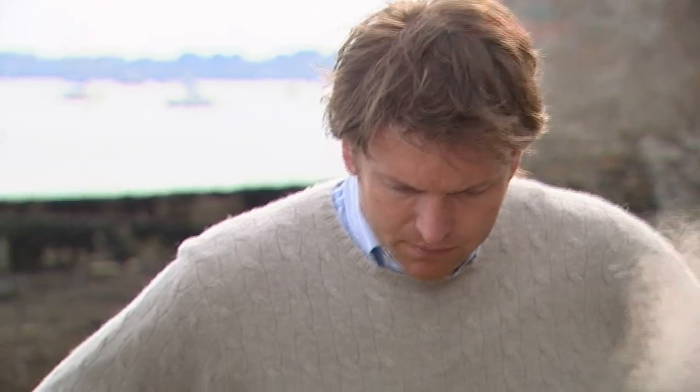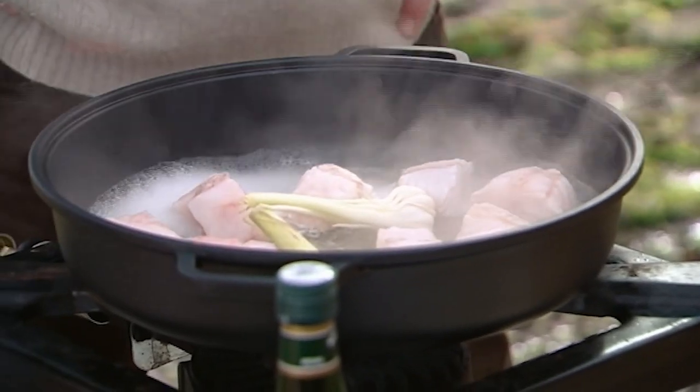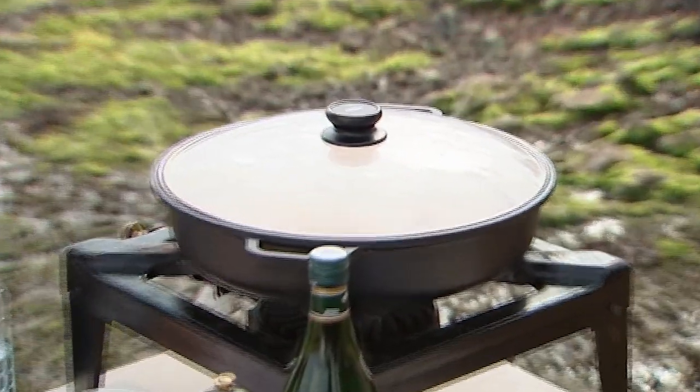Then we're going to put in some young garlic — really soft. We're going to put a whole clove in without chopping it, just to infuse and get the flavour out, and then take it out again. So the lid goes on now and that's going to have a few minutes to cook.